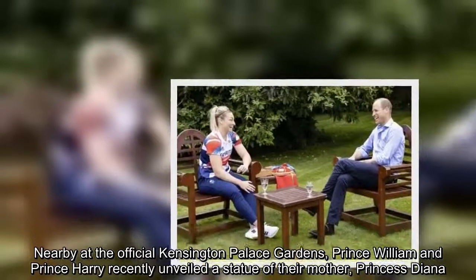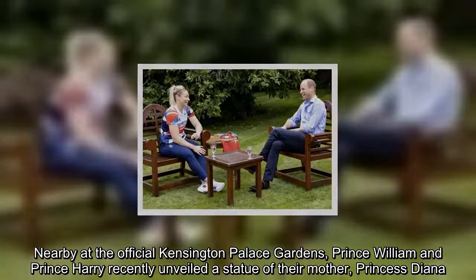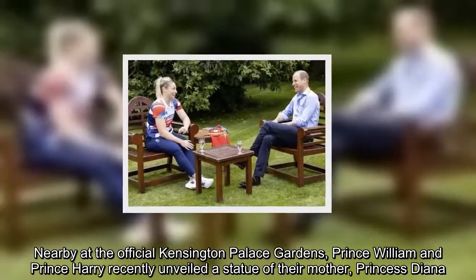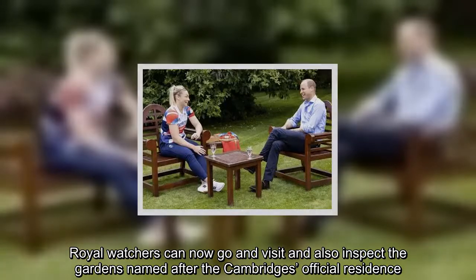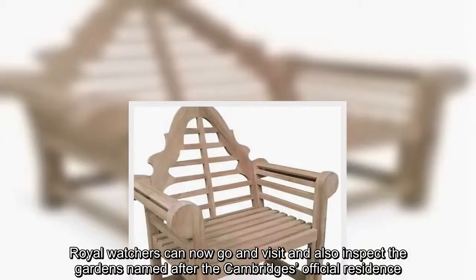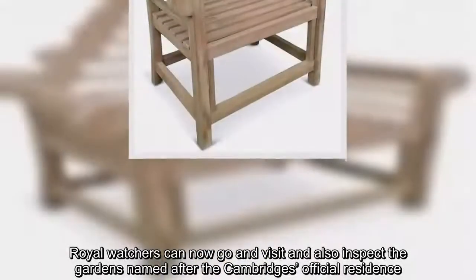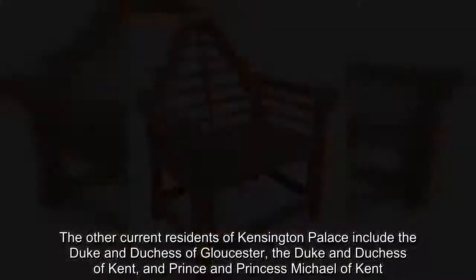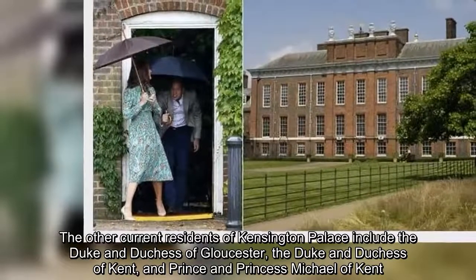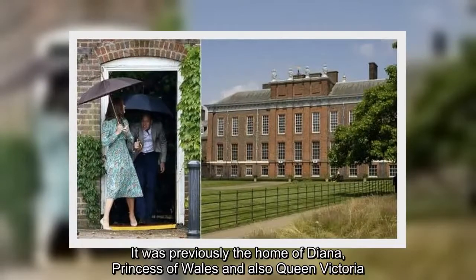Nearby at the official Kensington Palace Gardens, Prince William and Prince Harry recently unveiled a statue of their mother, Princess Diana. Royal watchers can now go and visit and also inspect the gardens named after the Cambridge's official residence, Queen Victoria, the Duke and Duchess of Kent, and Prince and Princess Michael of Kent. It was previously the home of Diana, Princess of Wales and also Queen Victoria.